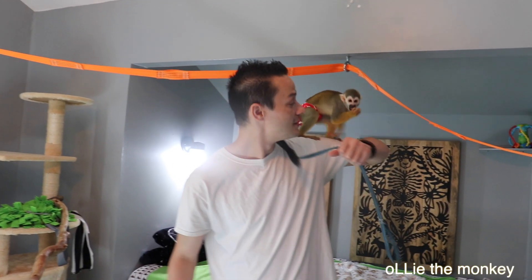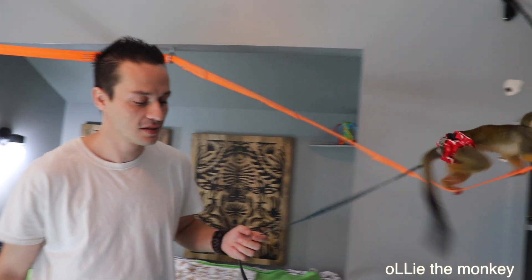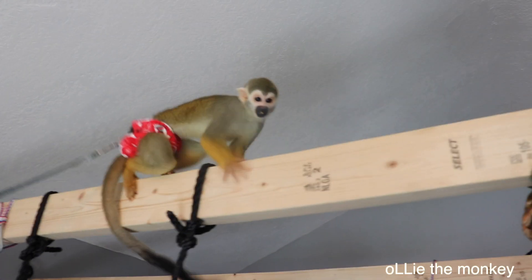Hi guys, Ollie and Luke here. Today we are going to let Ollie have a little bit of play time. We've got a cool little foraging box that we have set up for him.